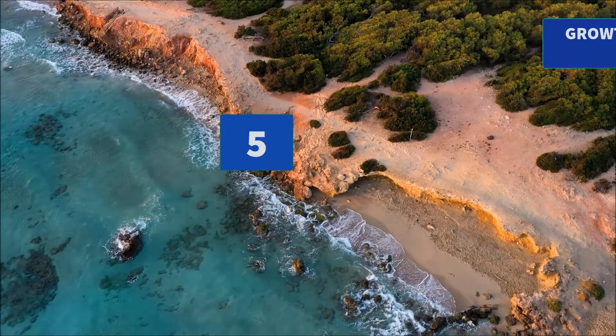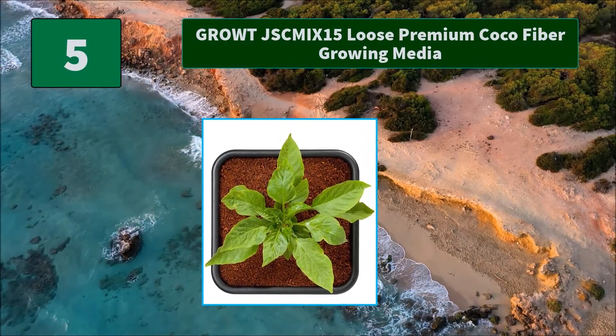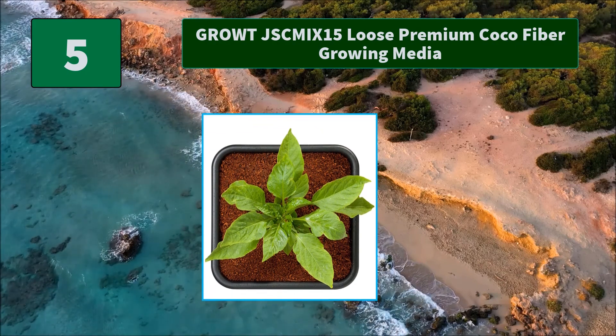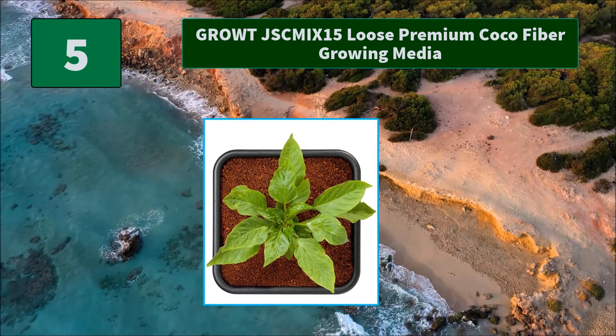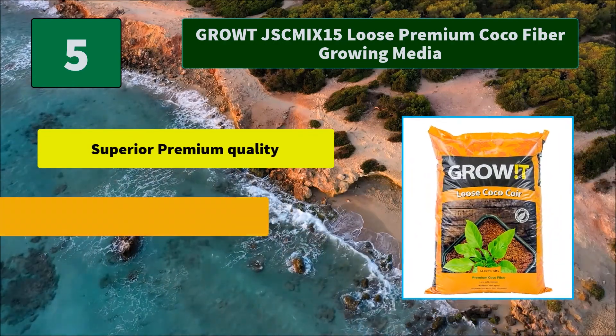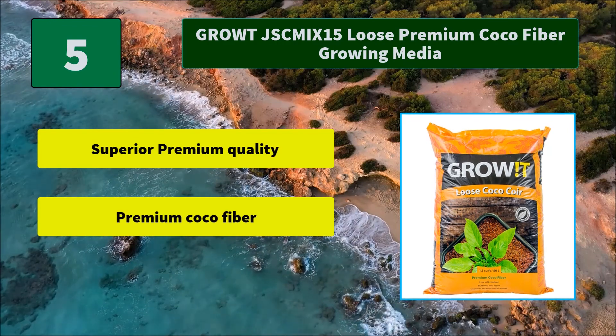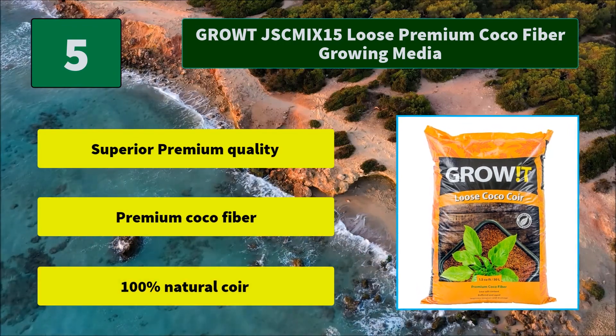Number five: Grouch Mix 15 Loose Premium Cocoa Fiber Growing Media. The strategic addition of just the right amounts of calcium and magnesium actually displaces sodium and excess potassium, creating a safe and super fertile substrate. Main features: superior premium quality, premium cocoa fiber, 100% natural.